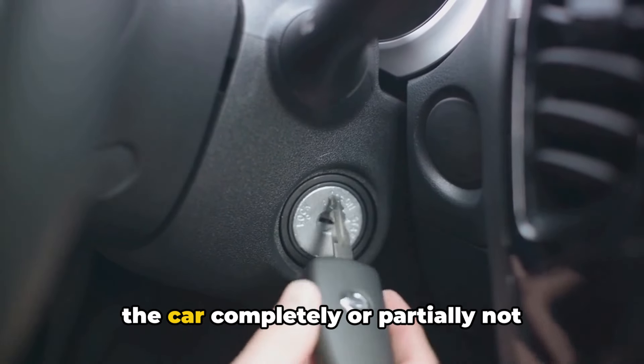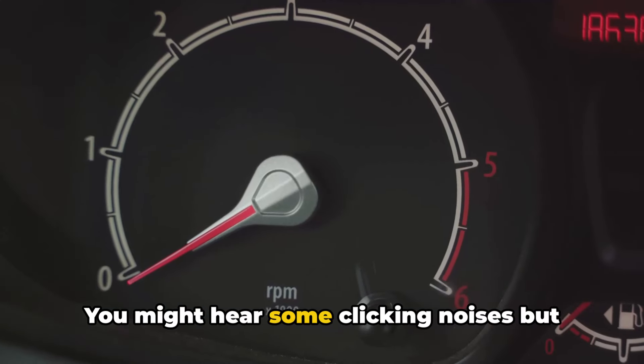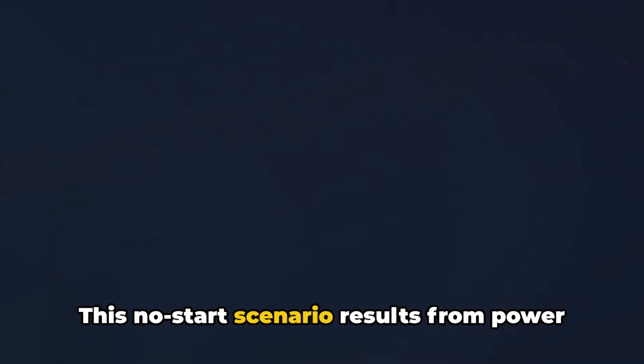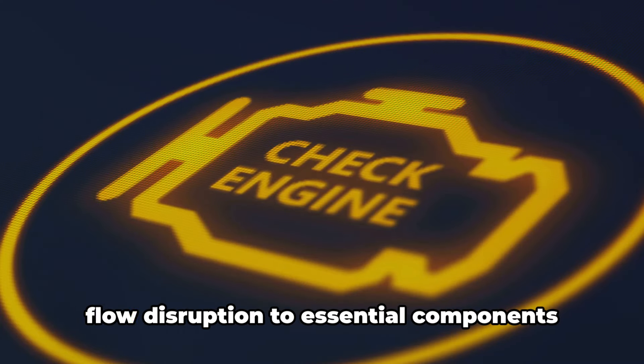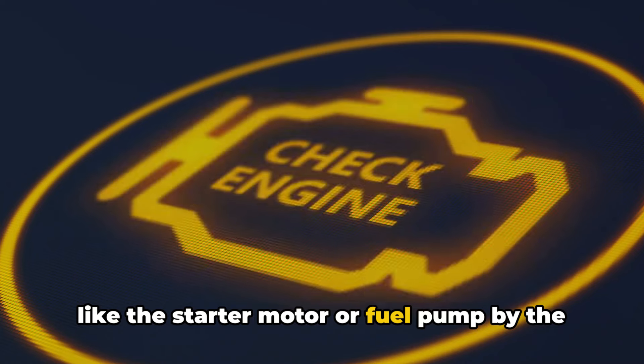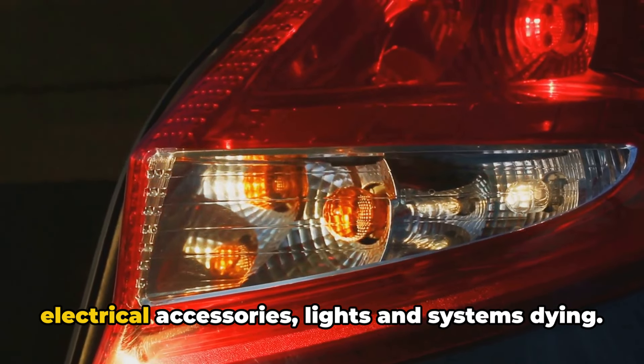The first clue is the car completely or partially not starting when you turn the key or hit the start button. You might hear some clicking noises but the engine fails to turn over and ignite. This no-start scenario results from power flow disruption to essential components like the starter motor or fuel pump by the blown link.